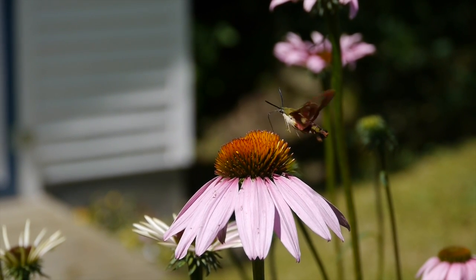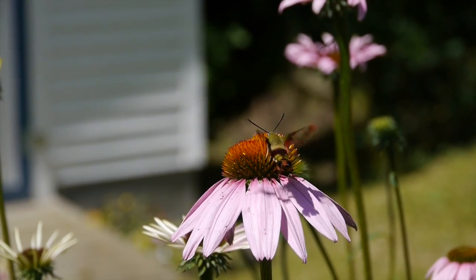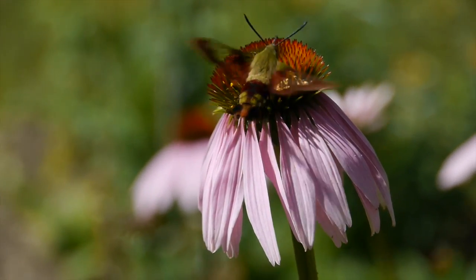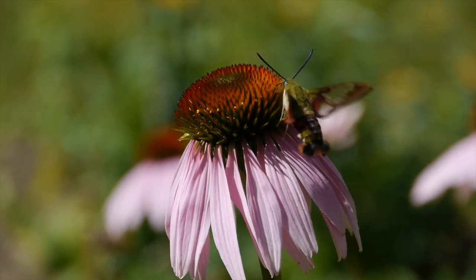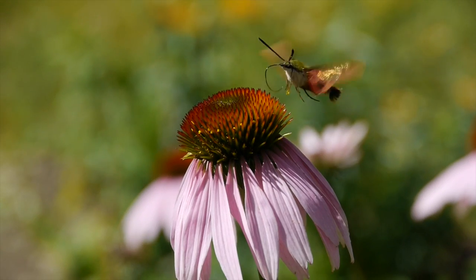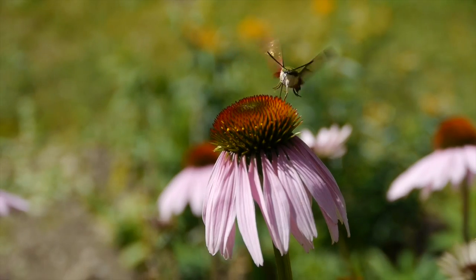Like many moths, this one lays their eggs on the underneath side of leaves. Larvae hatch from the eggs, and something interesting is that the larvae have a prominent horn on the rear. When fully grown into a caterpillar, they will climb down the plant and make a cocoon in the ground and remain there over the winter until they emerge in the spring.